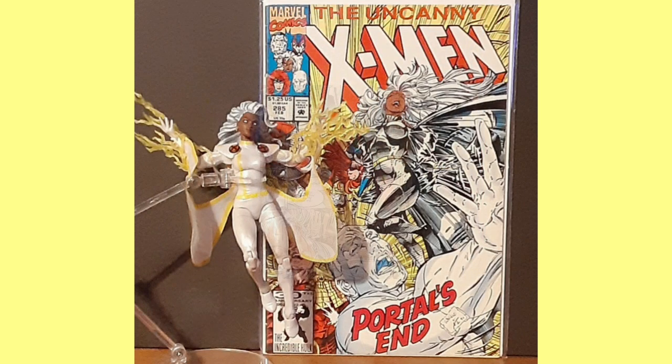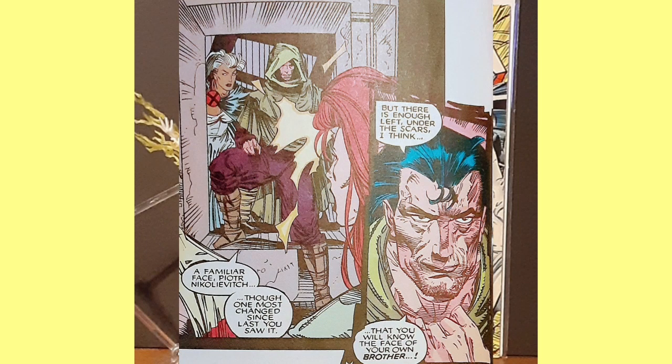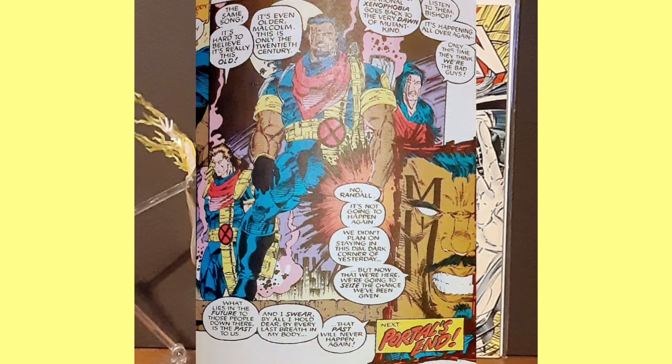Not far away, Storm is found by a mysterious man, who sneaks her into the rebel base upon hearing her story and of the savior's return. Once there, the man confronts Colossus and reveals he is his brother, the long-lost and presumed dead Mikhail Rasputin. Meanwhile, on Earth, Bishop and the others continue to kill the criminals from the future, and they swear to prevent their horrible future from ever occurring.